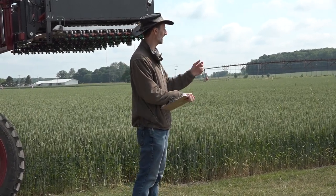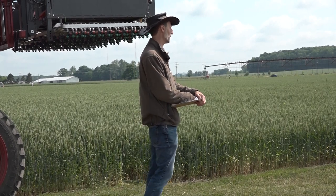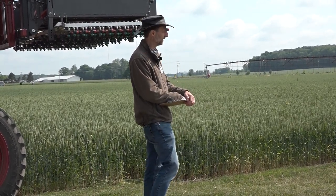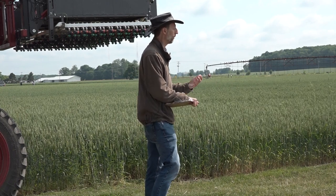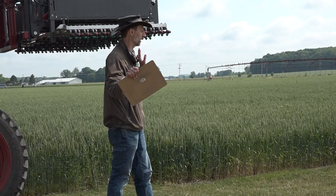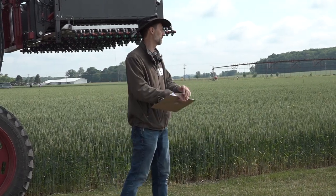We looked at a whole bunch of trials to answer that question because we're always getting asked: should I just throw a little fungicide in the tank because we're going across the field anyway and it's cheap? Well, you can do that. But if there's no benefit, why would you do that? Because now you're just amplifying fungicide resistance perhaps, and there's no economic benefit to it.